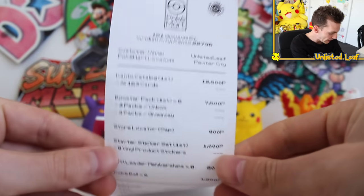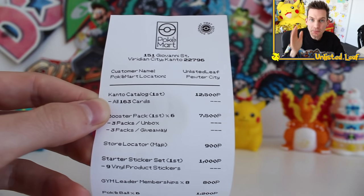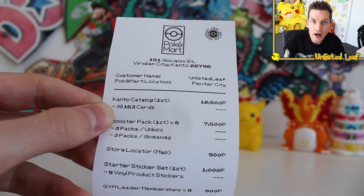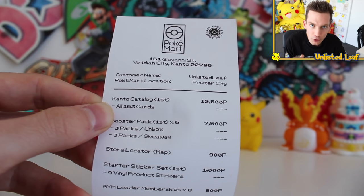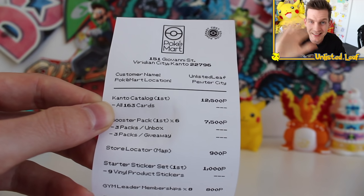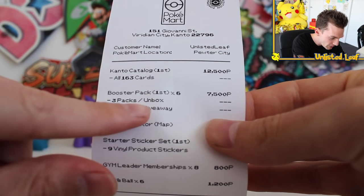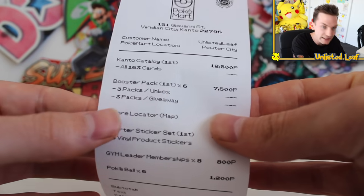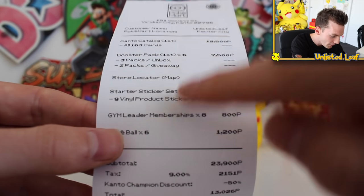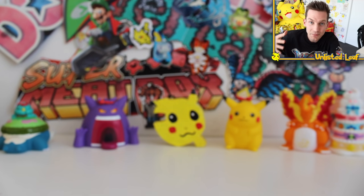So this right here I reckon is the receipt of everything inside the box. We got the Kanto catalog. He's started making the real life items he posts on Instagram as Pokemon cards, and I think they're for sale starting today — link is in the shop and Instagram down below. It's all 163 cards. We've got three booster packs to one box, three packs to give away. Then we've got some vinyl stickers, gym memberships, and a Pokeball times six. The coolest concept ever — this box alone has made my day.